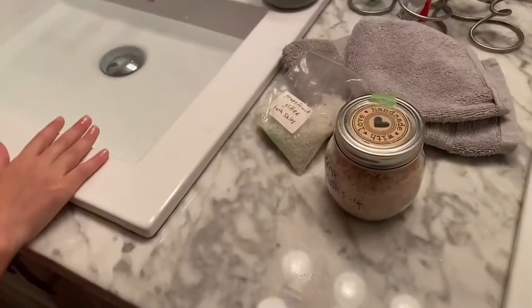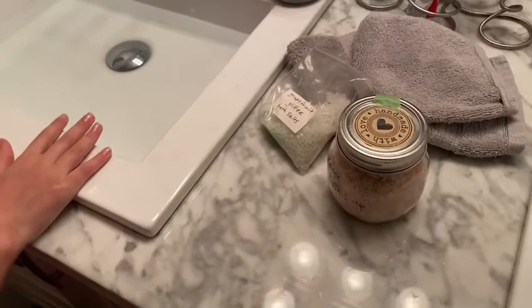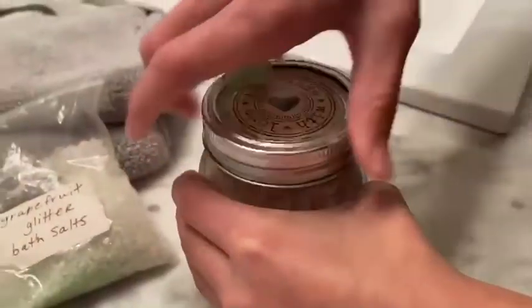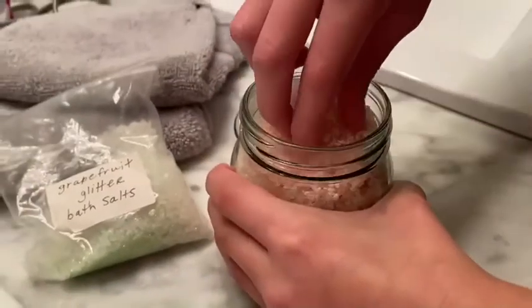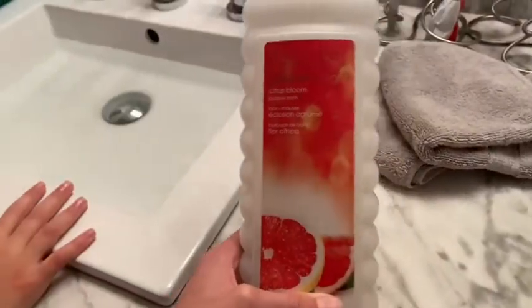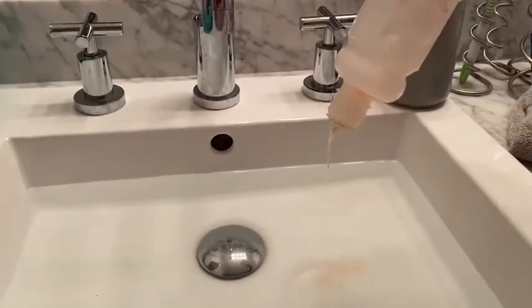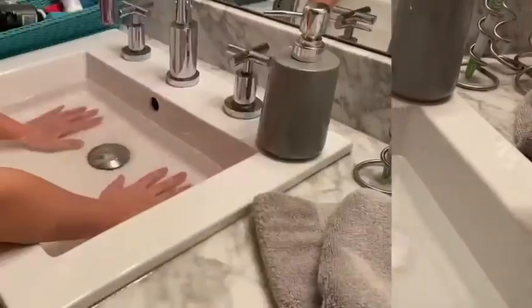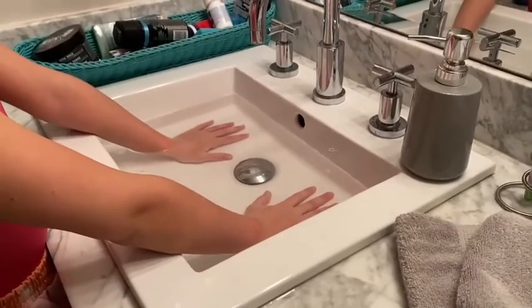Would you like a grapefruit or peppermint Epsom salt? Could I please have the peppermint one? Sure. That smells really good. I'm going to put this bubble bath in now. Okay. Are you enjoying your hand bath? Yeah, I'm really liking it.